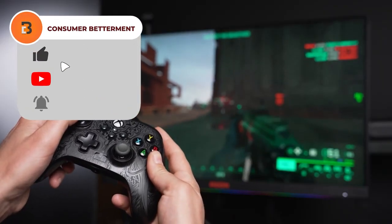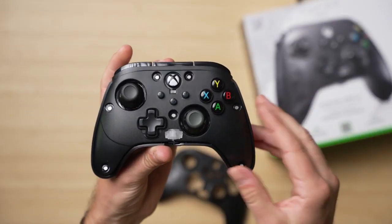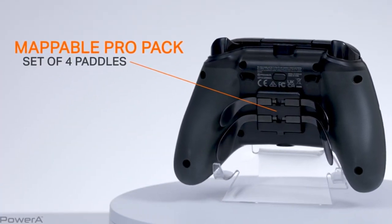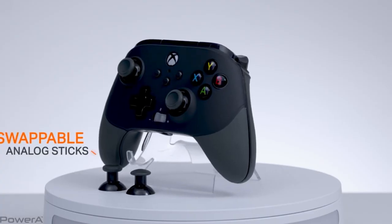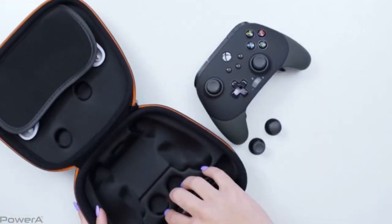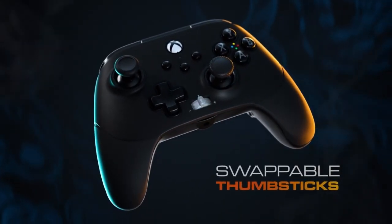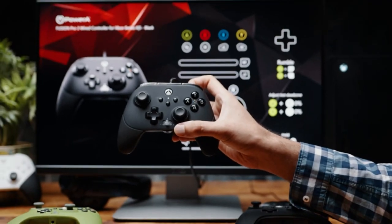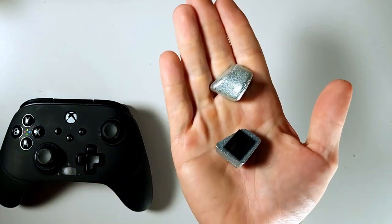Customisation is key, and the Fusion Pro 3 delivers with fully mappable buttons and adjustable sensitivity settings. The controller comes with a removable black faceplate with rubber grips, and lets you adjust trigger depth for quick responses or detailed precision. It also features a volume control with a one-touch mute button, an LED light, and a 10-foot braided cable for freedom of movement. The detachable Pro Pack with swappable components allows you to adapt the controller to different game genres.